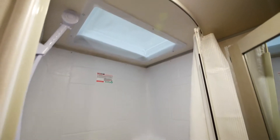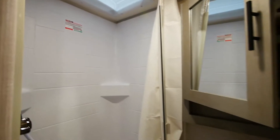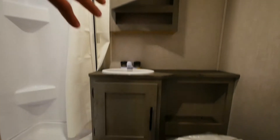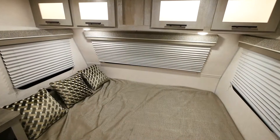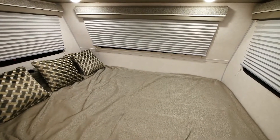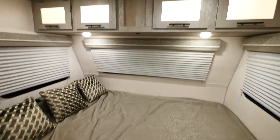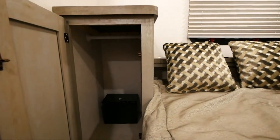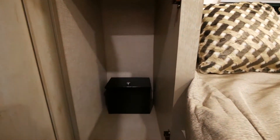In the bathroom, there's a full-size stand-up shower with a six-gallon hot water heater and plenty of storage. In the sleeping quarters, there is a standard full-size queen bed with plenty of overhead storage and a cabinet with a standard safe to keep all of your belongings.